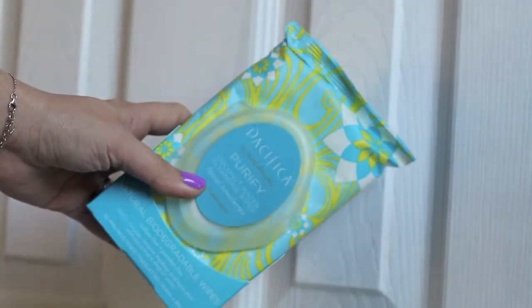Another skincare product I've been loving are the Pacifica Purified Coconut Water cleansing wipes. I really love the way they smell — so refreshing. They do a good job of taking my makeup off and they sort of exfoliate my skin a little bit, scrubbing away any dry skin. They smell so good that when I throw them in the wastebasket in the bathroom and go to dump it, I smell this overwhelming scent of coconut water. It's just amazing.